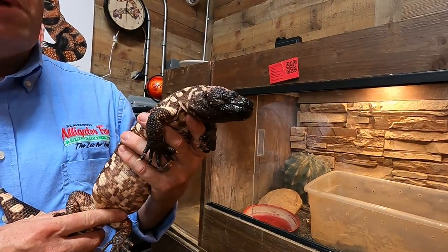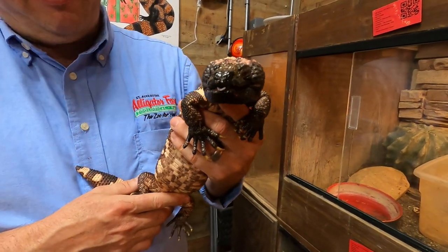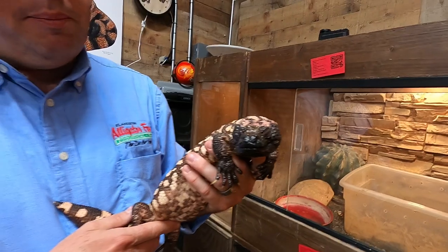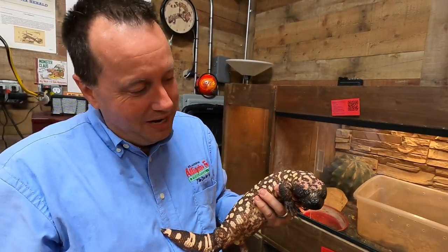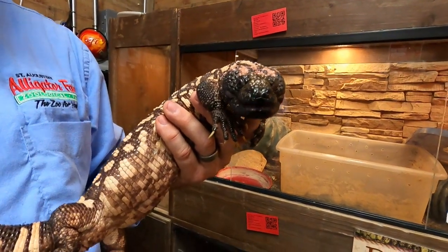They're not dangerous animals. The word 'monster' really comes from people who were afraid of them when they were first encountered — some people were getting hurt when bitten by them, and so the monster name stuck. But they also have an incredible, really unique face.